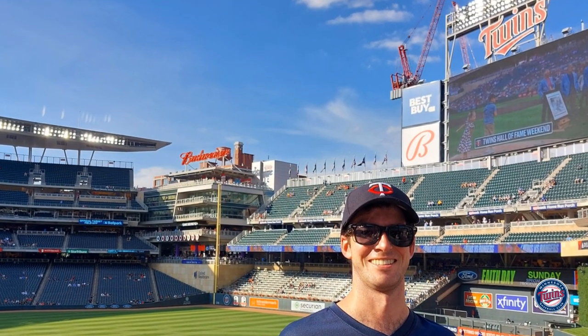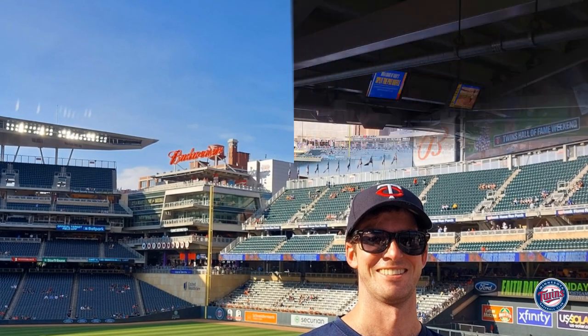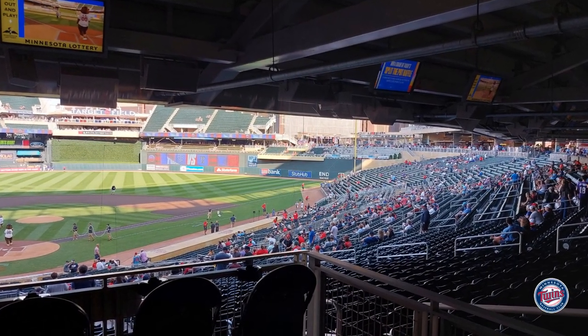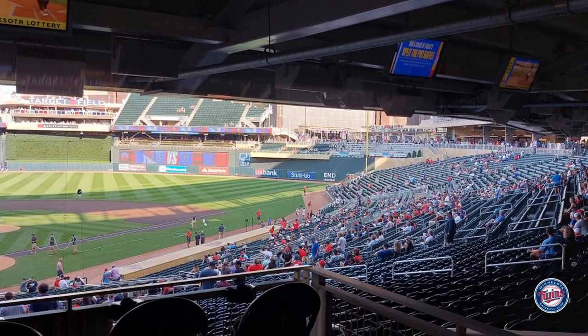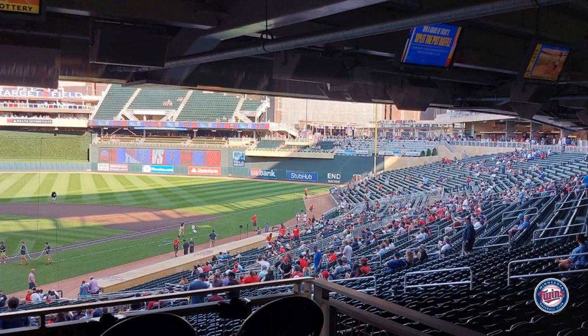Every video I like to throw in a photo of myself at the stadium just showing that I was actually there. Don't forget to subscribe to my channel — I really appreciate that. Don't forget to write in the comments what stadium you want me to do a video on next, and with that, take care. Have a great day!